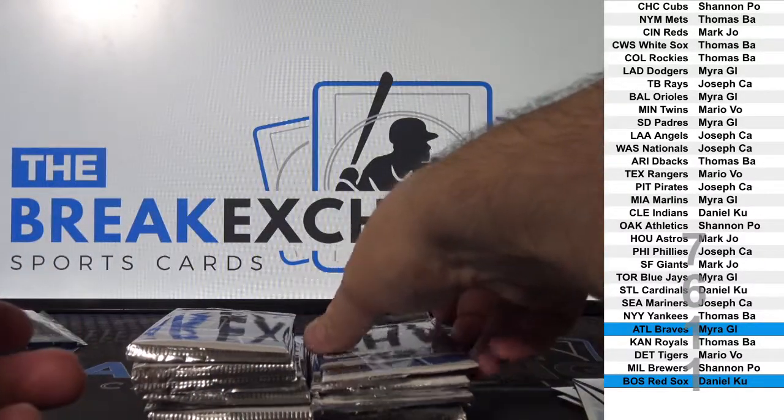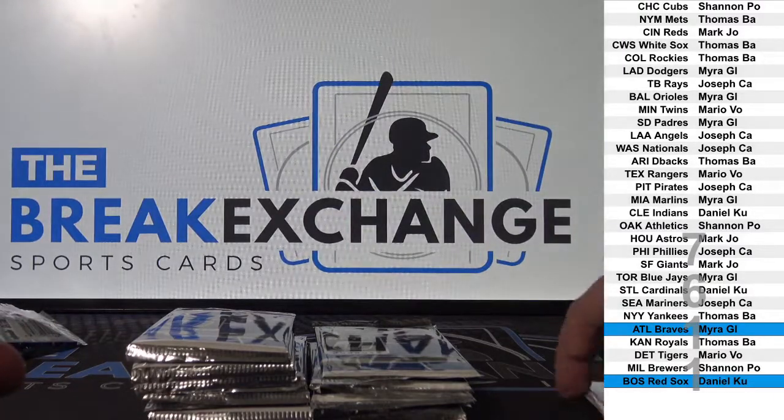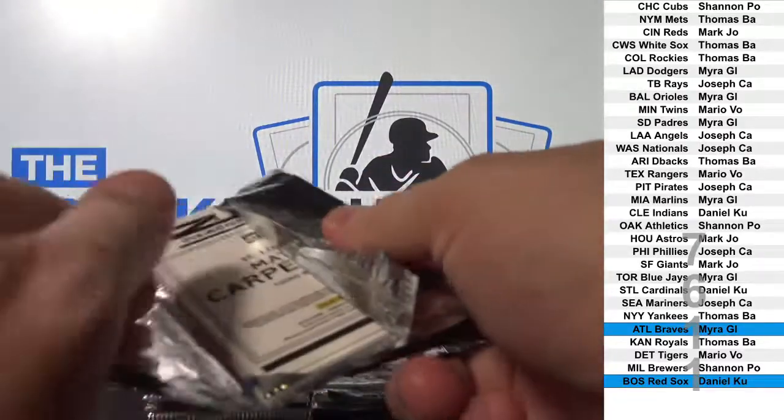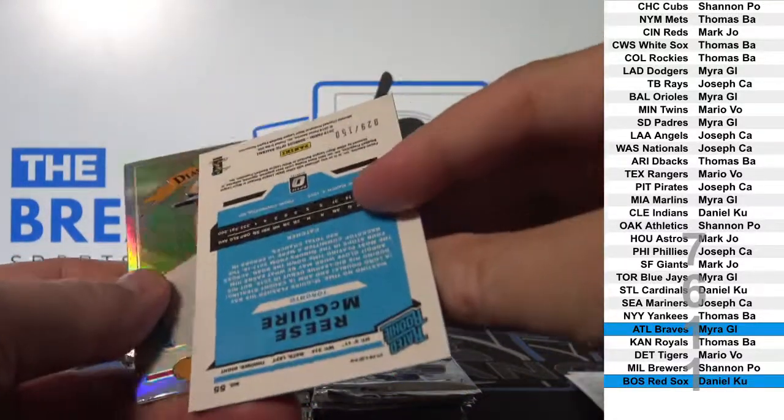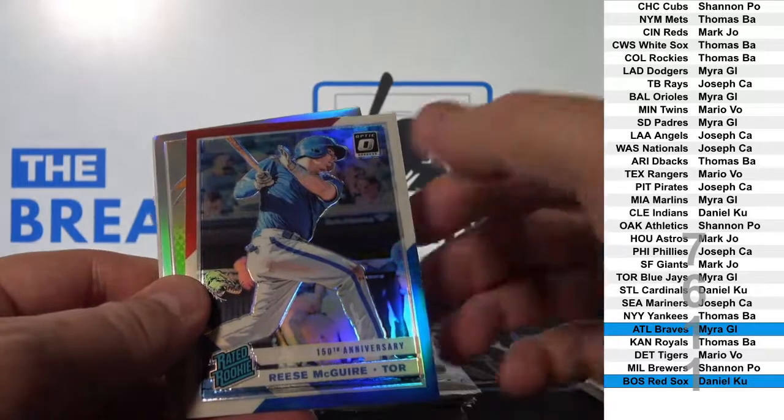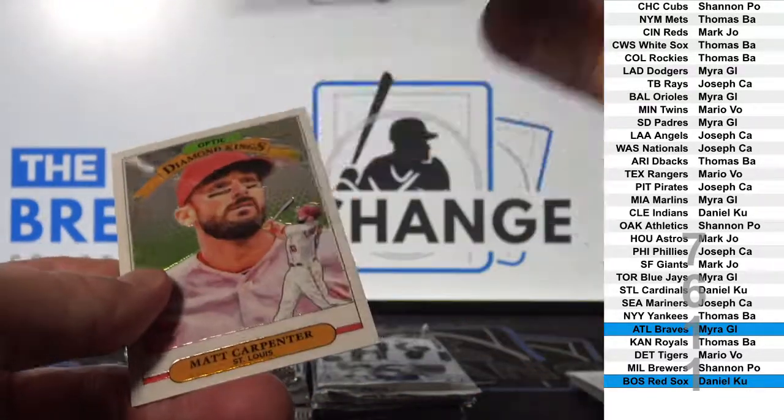So there are hot boxes in this stuff that has extra autos or extra colored prism parallels. So far we've got two prisms — make that three. That one's to 150. Looks like it might be one of those hot boxes.